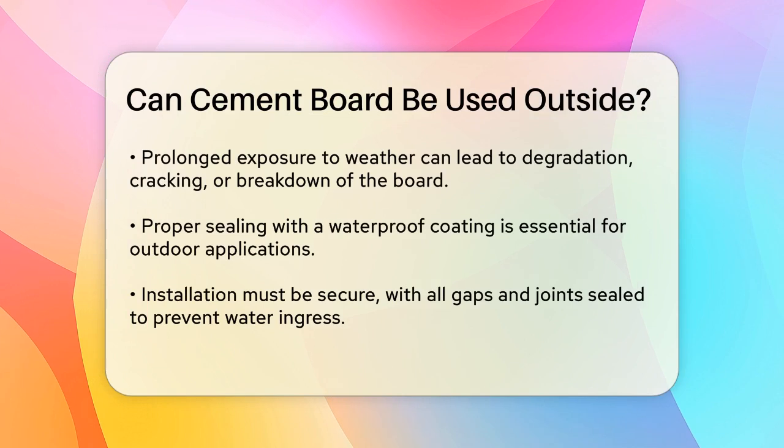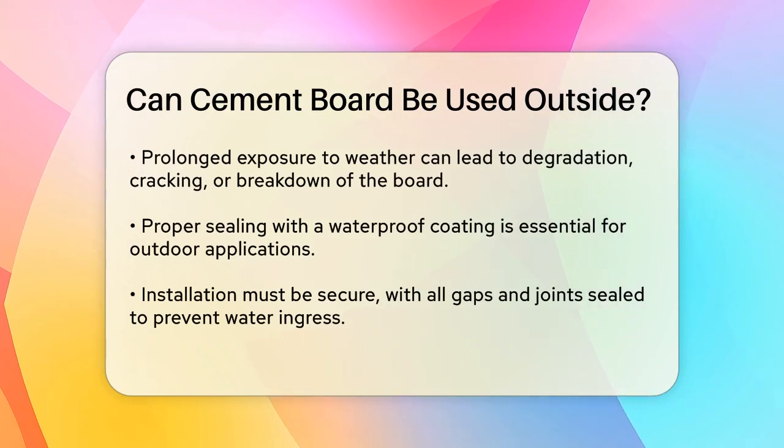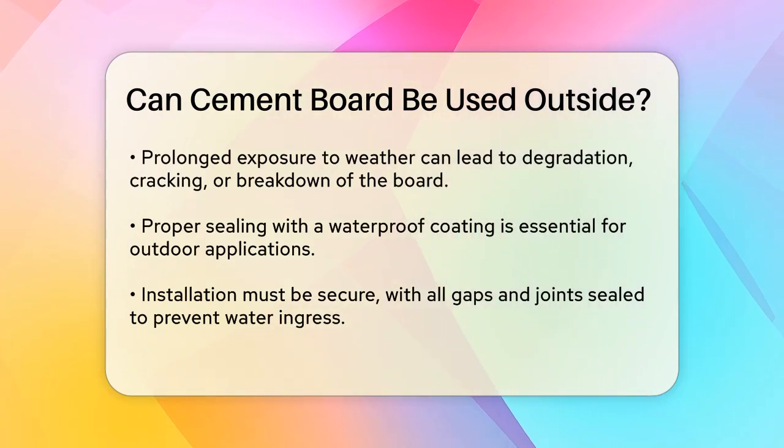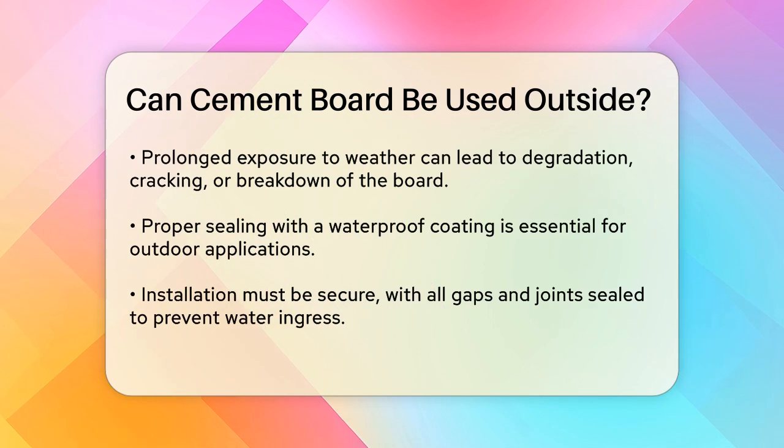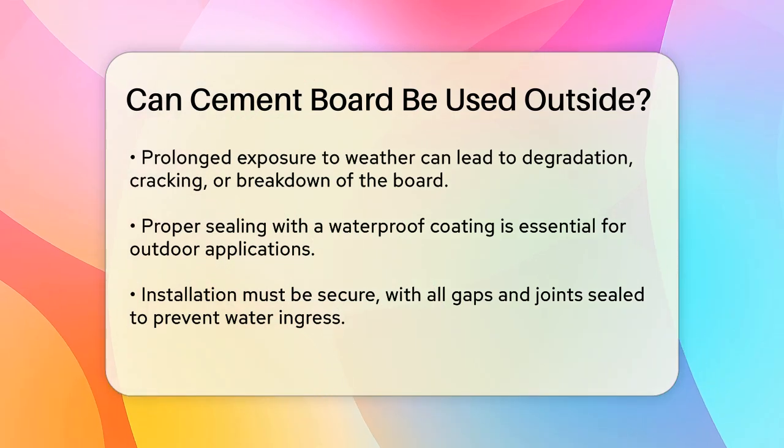While it is durable and can handle some moisture, it is not entirely waterproof. When used outside, cement board faces several challenges. Exposure to direct sunlight, rain, and freezing temperatures can affect its integrity. Here are some key points to consider.